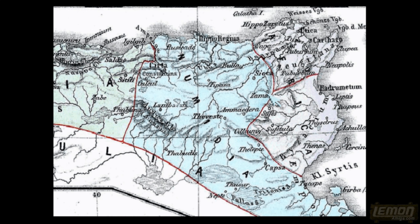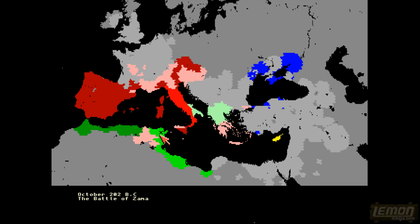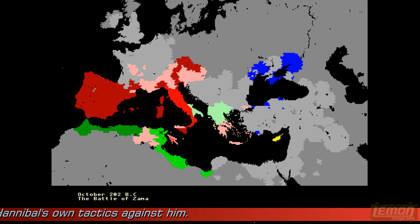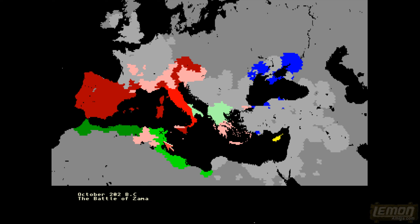Zama is on the edge of Numidian territory, and if it wasn't for the Numidian army that the Romans picked up, Carthage would have survived the Battle of Zama. It almost went Hannibal's way, but at the final moment old Carthaginian tactics worked against the Carthaginians. With Hannibal's army perished, that was officially the end of the Second Punic War.